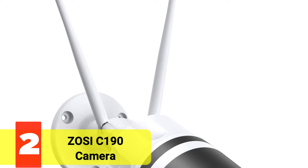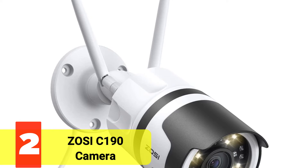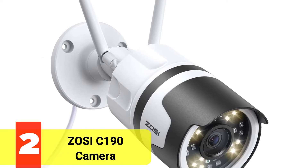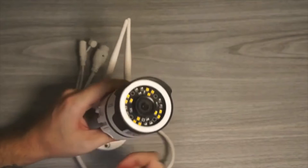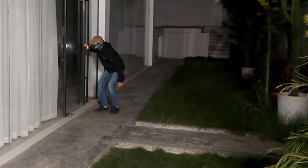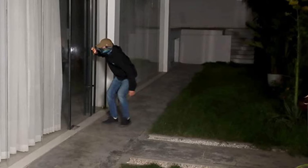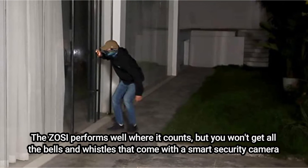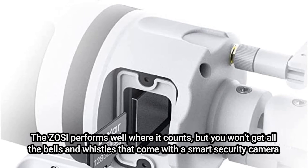Moving up at number 2 is the Zosi C190 Camera. This camera doesn't dazzle with plenty of extra capabilities, but when affordability is a deciding factor, the Zosi C190 is right on the money. Speaking of money, the Zosi may be used for roughly $30 per camera, making it simple to install additional security cameras in various areas across your home. The Zosi performs well where it counts, but you won't get all the bells and whistles that come with a smart security camera.